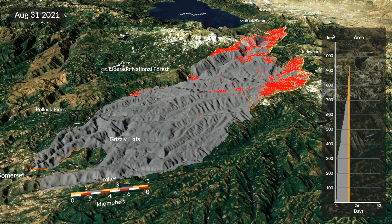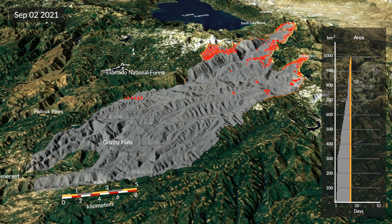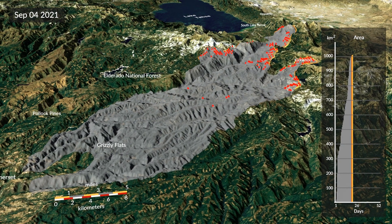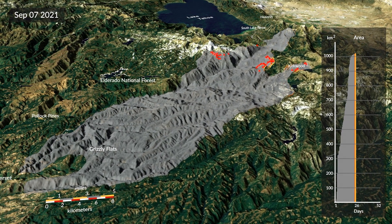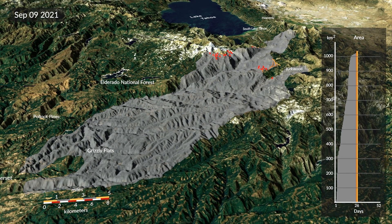The Caldor Fire started in the middle of August and burned for almost eight weeks, but we know that most of the expansion happened in just the first two weeks. After which point, most of the active fire detections were not at the perimeter of the fire as expanding fire fronts, but actually within the perimeter, showing areas where there was residual smoldering or flaming activity.